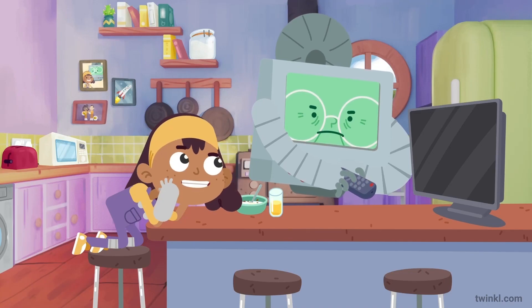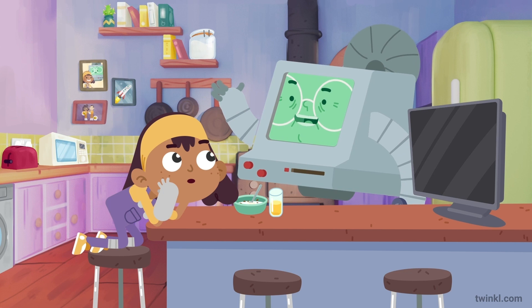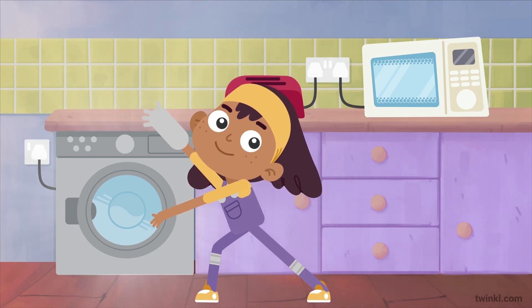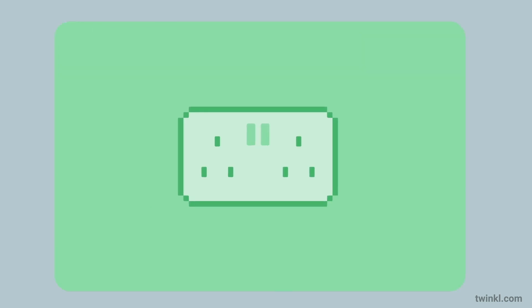Learn all about electrical appliances at Twinkle with Etta and GranBot. Children can have fun watching the handy Etta and GranBot animation that explains the difference between electrical and non-electrical appliances. This includes some important safety tips delivered in a visual and engaging way.